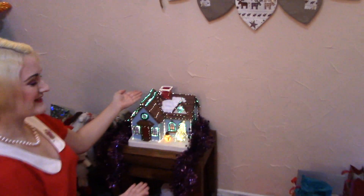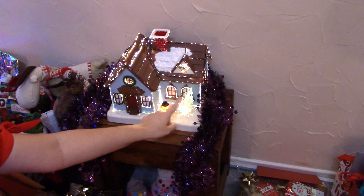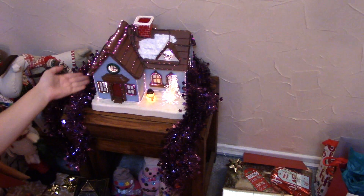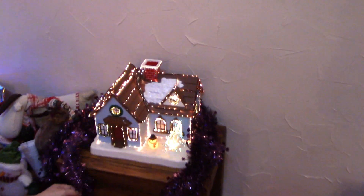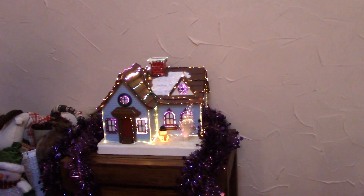And now moving here we have one of my favourite Christmas ornaments in the whole world. It makes fun noises when you poke it. And this house — I don't even know how long we have had this house, for quite some time I believe.